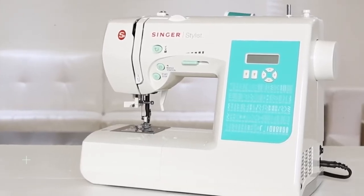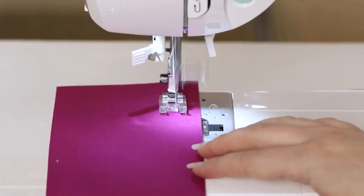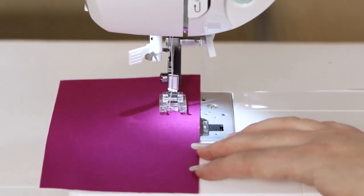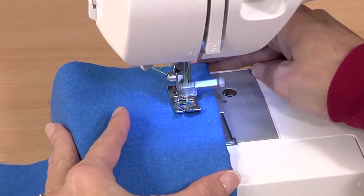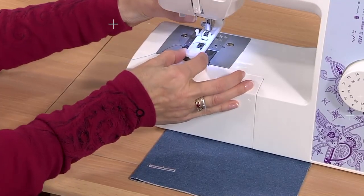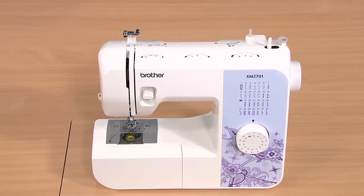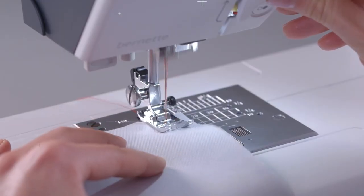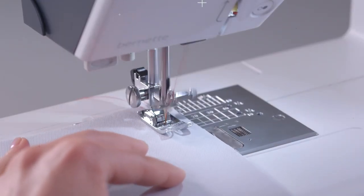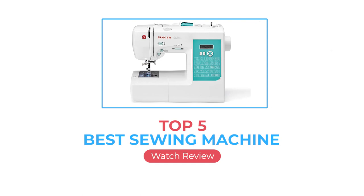A sewing machine is a must-have for anyone who likes making clothing, quilting, or embroidering custom designs. But with the cost of goods and services going up, they're especially useful for everyday tasks like mending clothing or hemming pants. Whether you're an experienced sewer or a total beginner, there are a wide range of models to suit your needs, varying in size, shape, functionality, and cost. Here we are going to review the top 5 best sewing machines available right now.